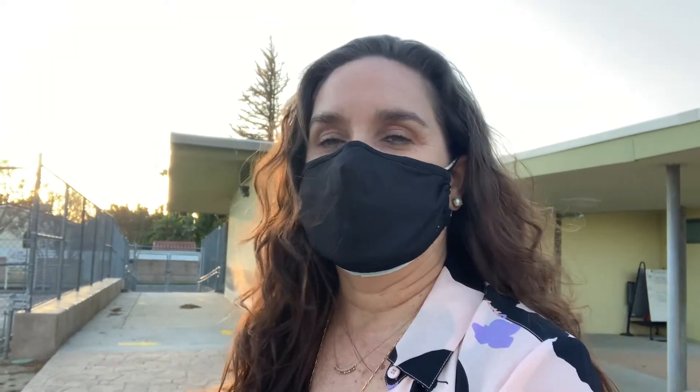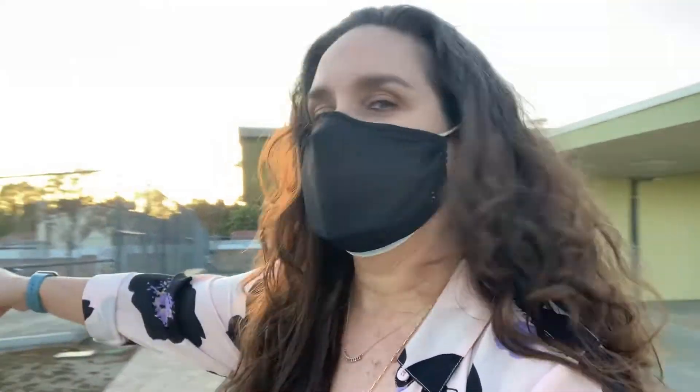Behind me is the typical valet gate that we know of for drop-offs in the morning, and that would be what is utilized for our kinder to fourth grade as they come in and out. And just through here, which is our staff parking lot, that is where our fifth through eighth graders would be exiting at the end of the day.